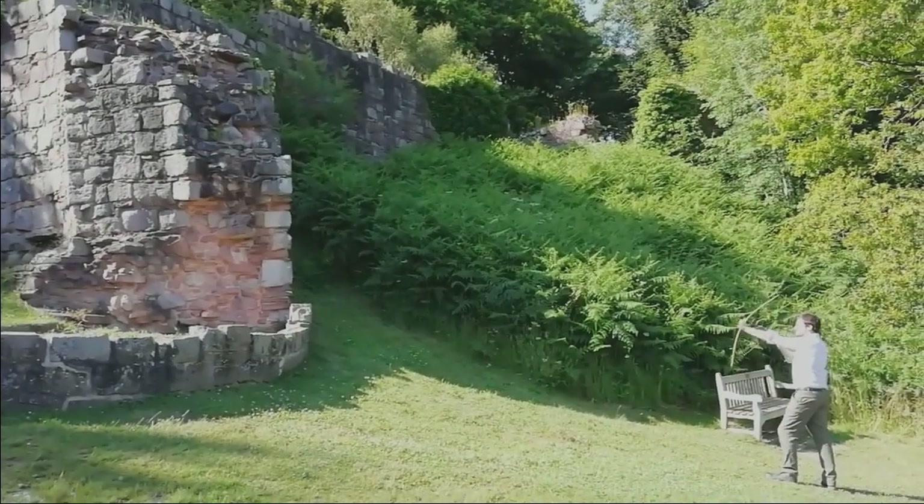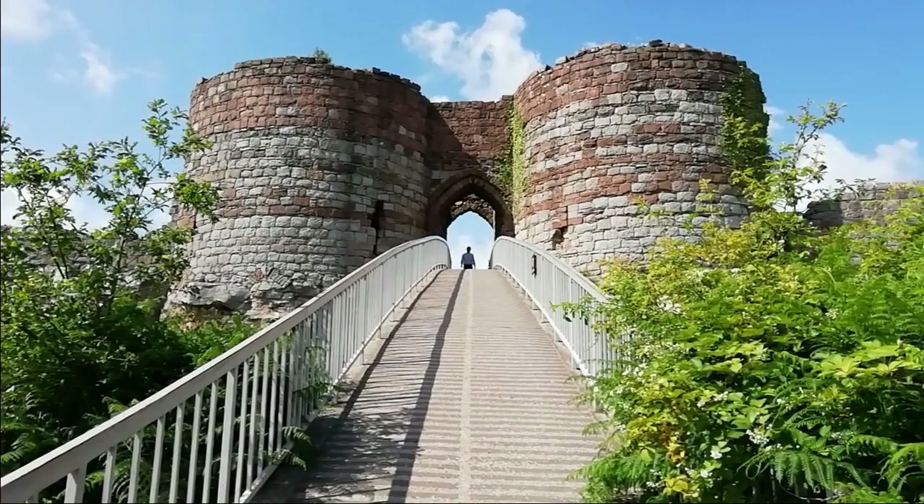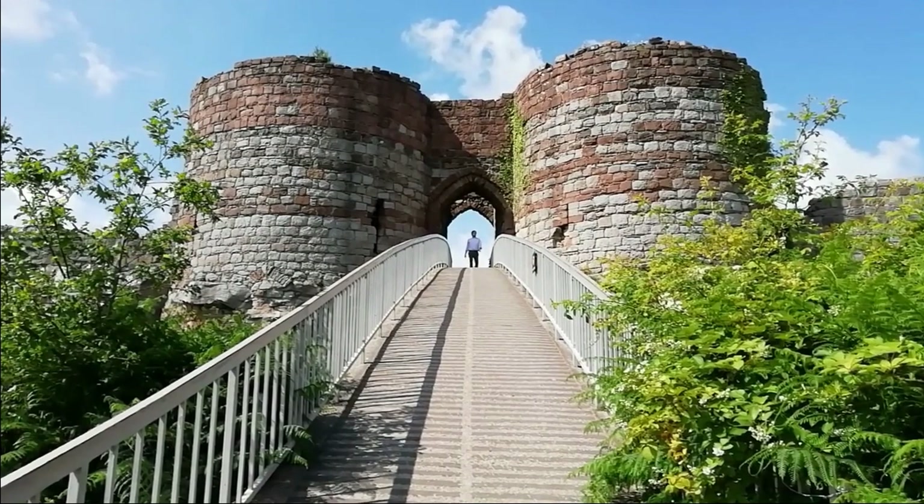There are many reasons why people might choose to come to a hill like this. For some, it might be defence. For others, it might be as a statement of power, prestige and control of the surrounding land.